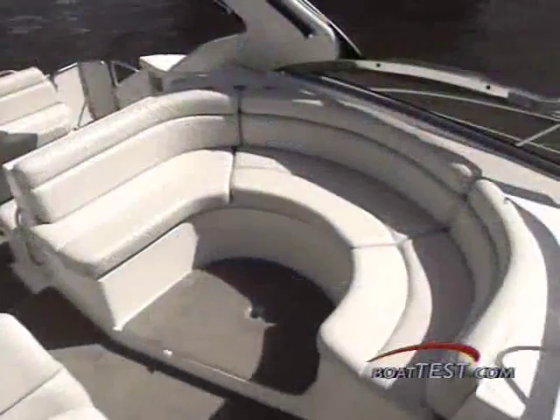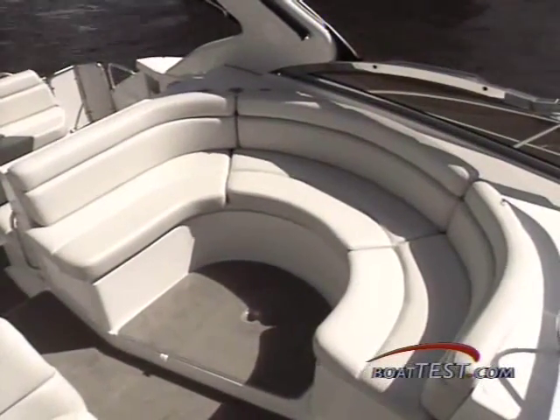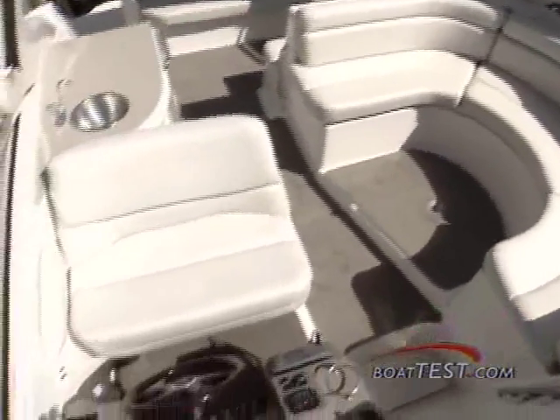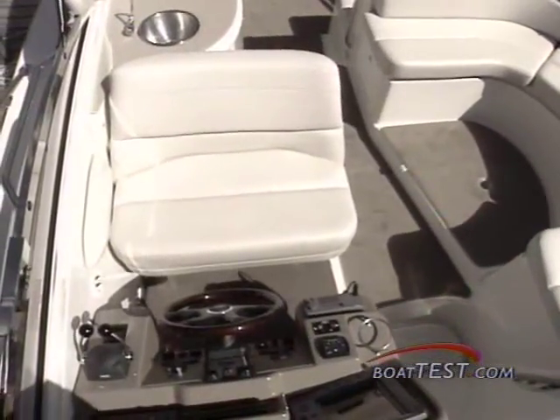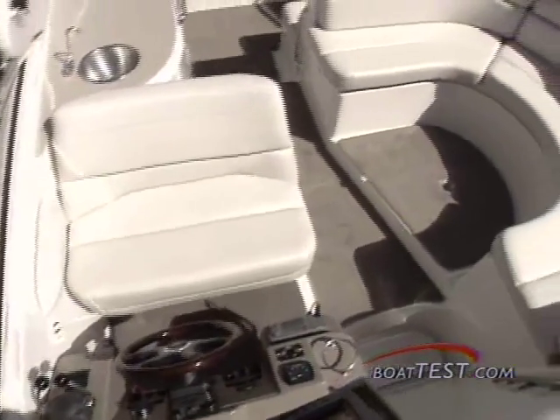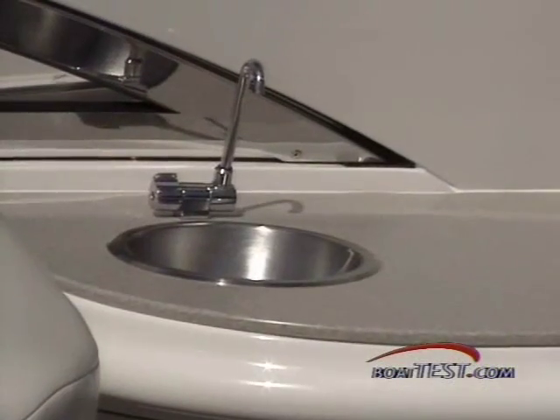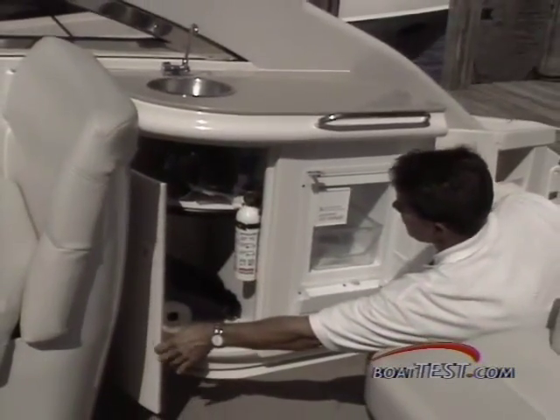The out-with-the-old theme starts right here in the cockpit. Unlike other express cruisers in her class, the 4260's U-shaped six-seater bench seat faces the helm, so everyone can enjoy the view and be part of the party. Best of all, there's no more shouting for the captain, and thanks to this smart design, traffic flows easily to and from the wet bar, which has a built-in refrigerator and extra storage space.